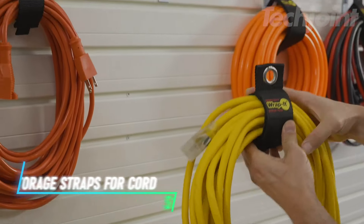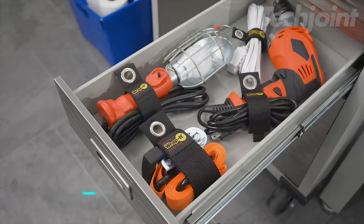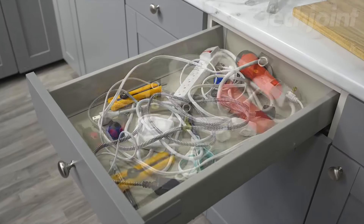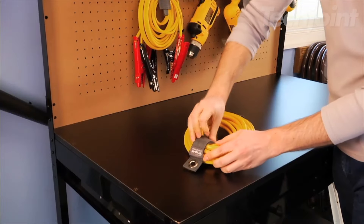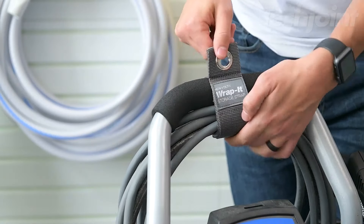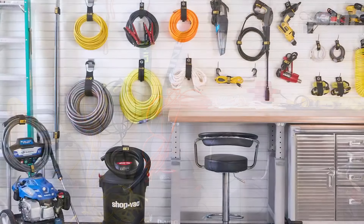Transform your cluttered spaces with these heavy-duty storage straps designed for ultimate organization. Perfect for extension cords, hoses, and tools, they provide a versatile solution for garages, workshops, and RVs. Made from weatherproof polypropylene with industrial-strength hook-and-loop closures, each strap can hold up to 50 pounds.